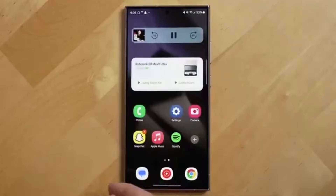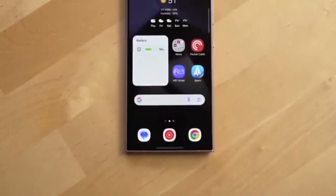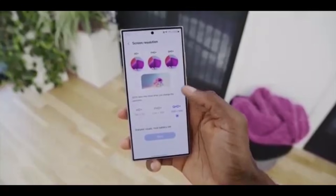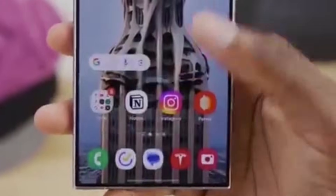Even the Calculator app gets attention this time. The buttons now have a 3D pop effect, making taps feel more responsive and visually satisfying. It's a small change, but it shows how much Samsung cares about the overall user experience.